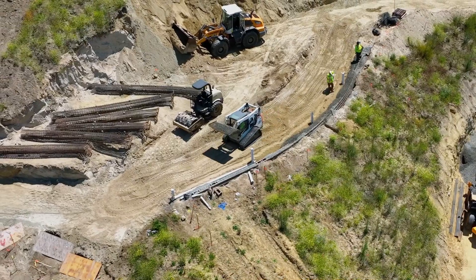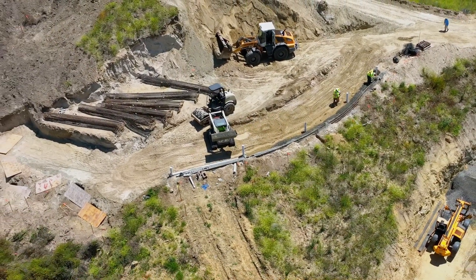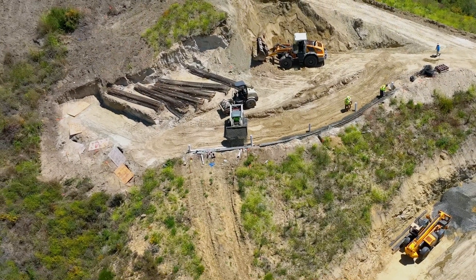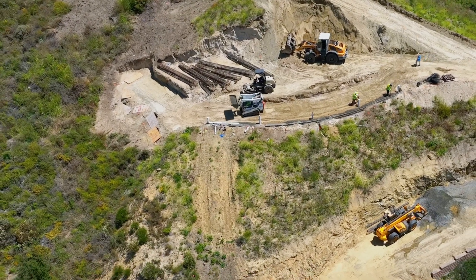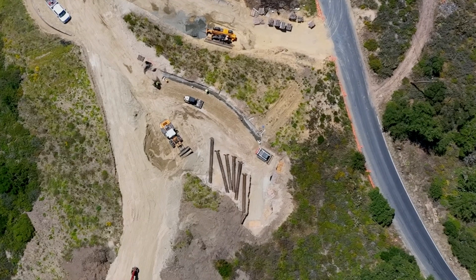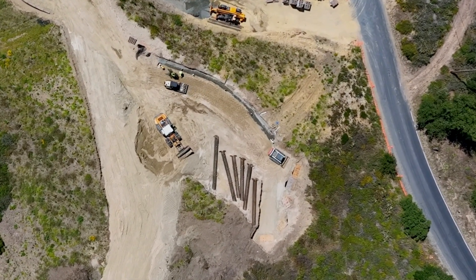Off of the second MSE wall we've completed drilling for six caissons. These caissons are 20-foot deep foundation elements that penetrate through unstable soil layers to provide robust support. They will serve a vital role in supporting a grade beam, which in turn anchors a sturdy concrete masonry unit (CMU) retaining wall.